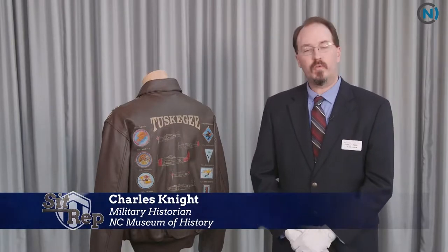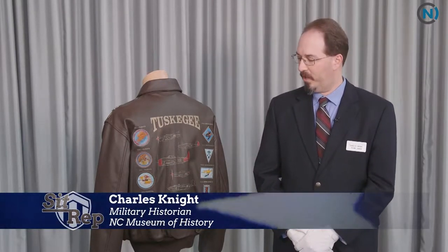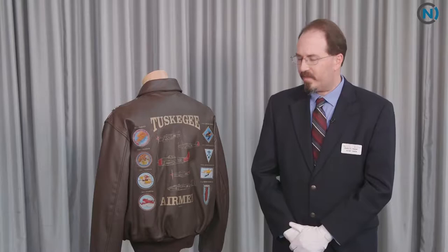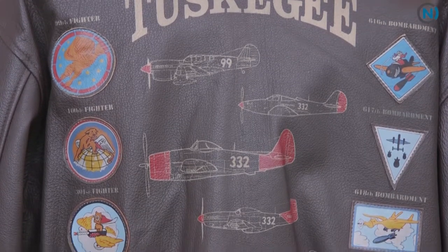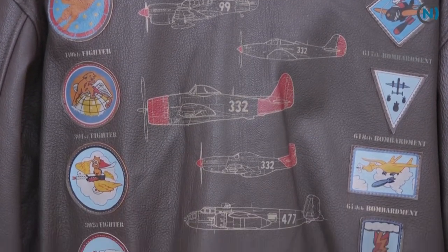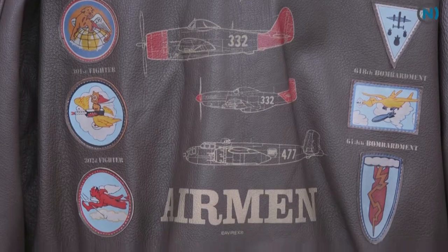We're here at the North Carolina Museum of History, and we're able to commemorate the Tuskegee Airmen with various artifacts, including this one that I have here beside me. It's a commemorative jacket that was worn by one of the Tuskegee Airmen. It's a post-World War II jacket — a replica of a World War II aviator's flight jacket.